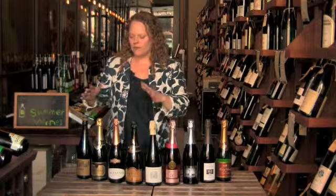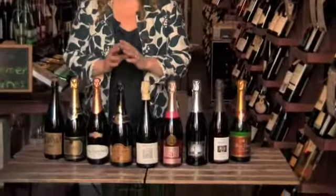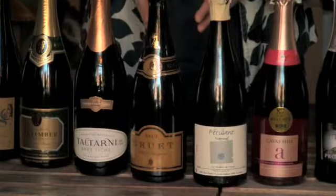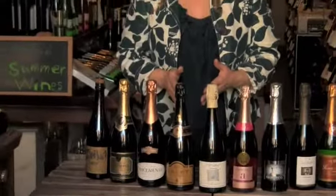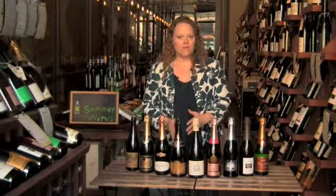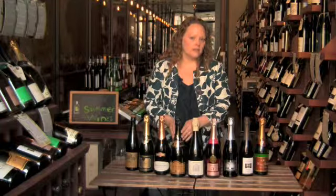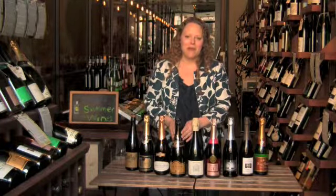Now we're going to move on to some areas that you might not think about all the time for sparkling wine. Here with Gruet — a brand that wine people are usually familiar with because it's been around for quite a long time — this one's from New Mexico. Those hills outside of Albuquerque were just the perfect place for the Gruet family, so they started planting champagne grapes and making sparkling wines in the exact same method as champagne, and for $19 a bottle, this Gruet is really delicious — pretty much my best answer to champagne for that price.